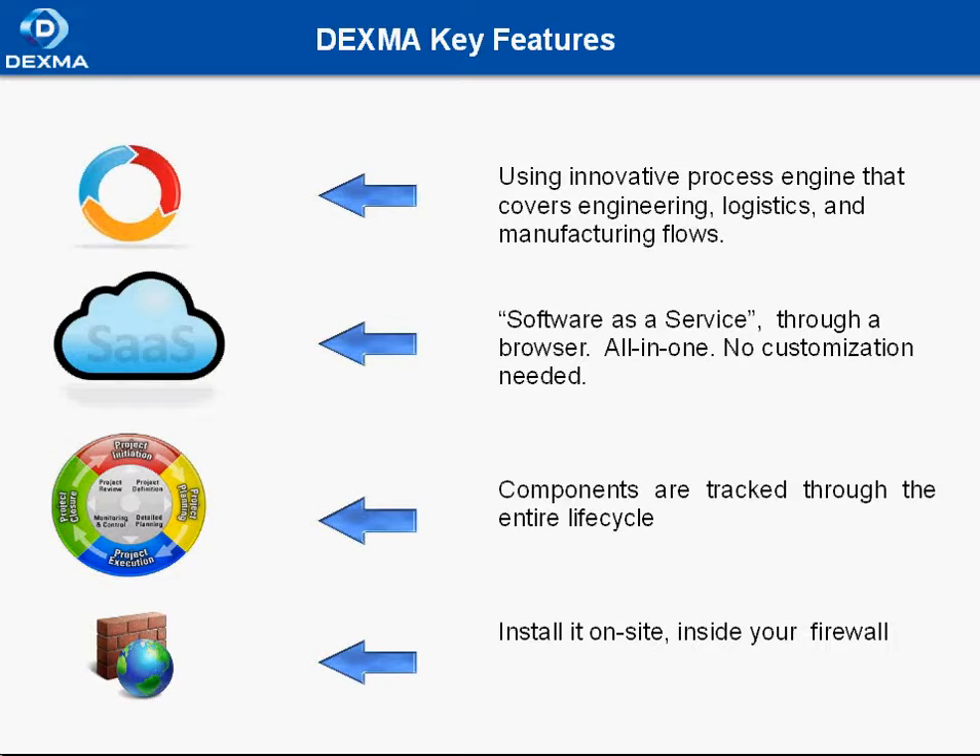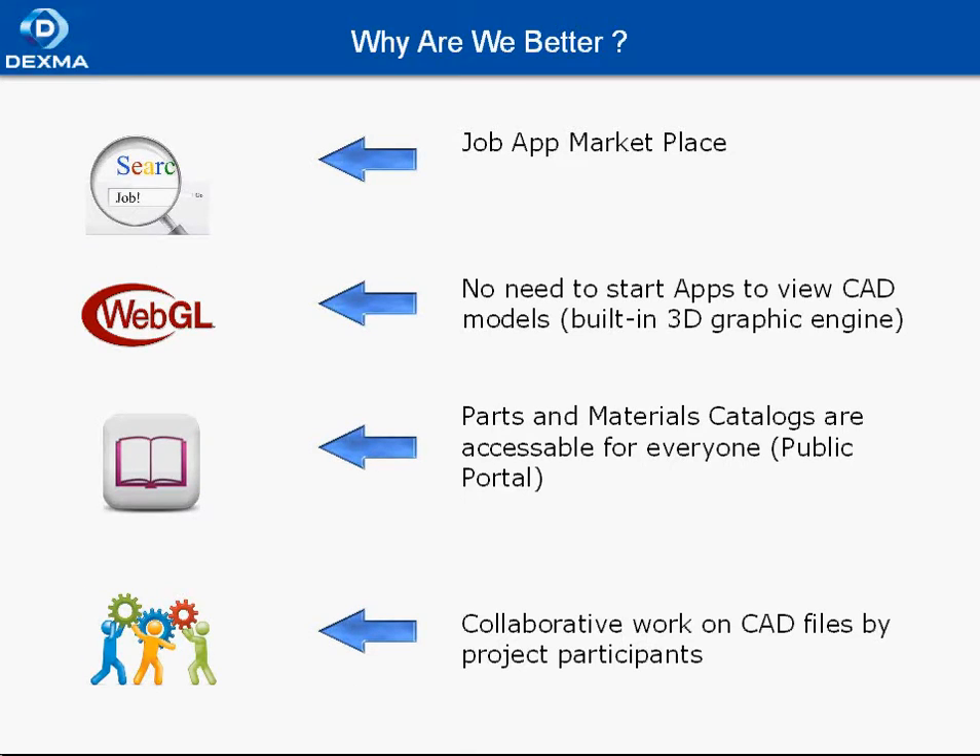Now let's talk about why we are better. The job market application in Dexma allows you to search for engineers with specific experience and expertise among registered users. You do not need to start any CAD software to view CAD models — you can do it right away in Dexma, because we use the C3D graphics kernel on the server side and WebGL technology is used by the browser to display the graphics.